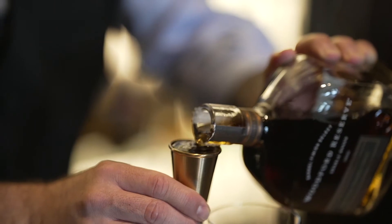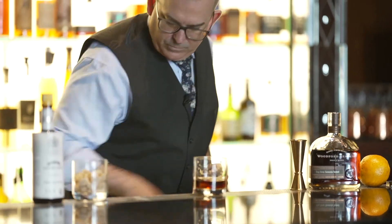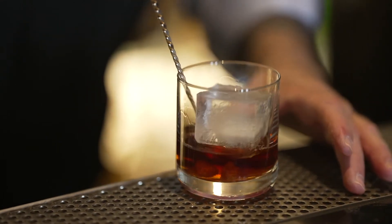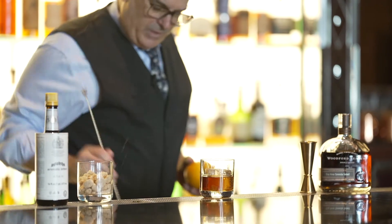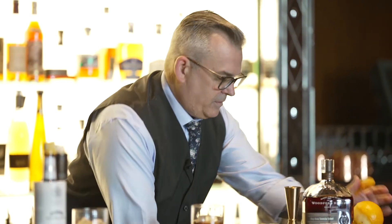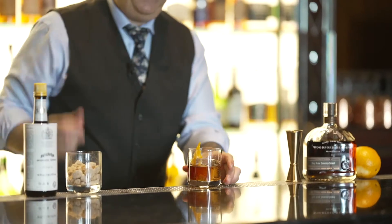Two ounces of our bourbon. Give that a little stir around, and then one large ice cube. Very much a spirit-forward drink, because that's all it is. Now the final touch — a little orange twist to brighten it up. And that is the Big Chair.